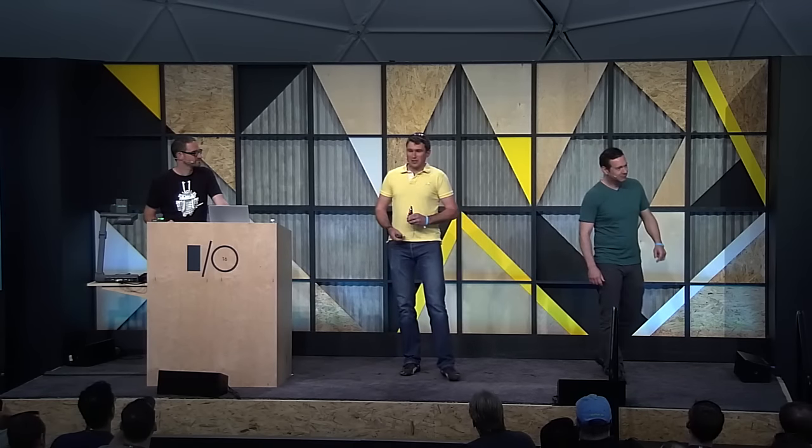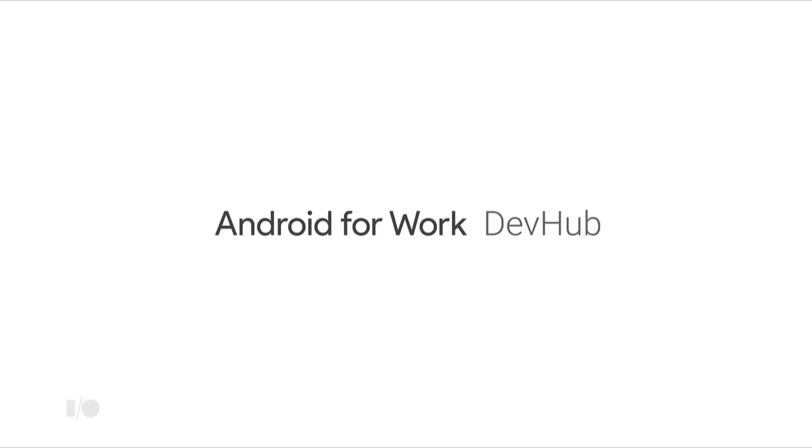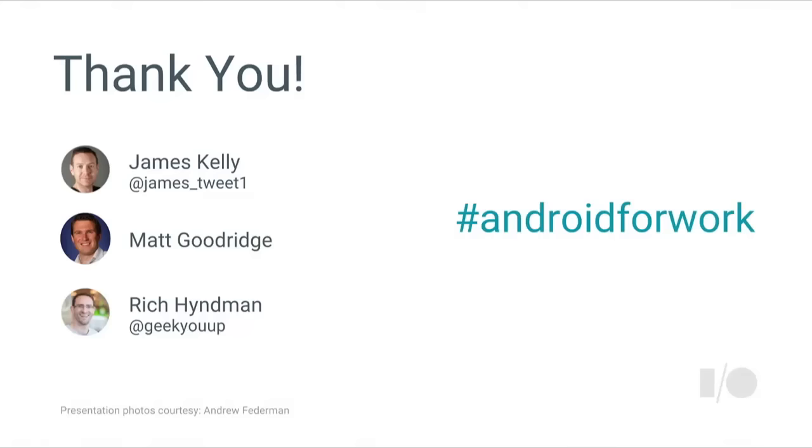Android is ready for business — now let's go build apps for it. Join us for the public launch of our Android for Work developer community called DevHub, where there are loads of resources for work app developers. Thank you.